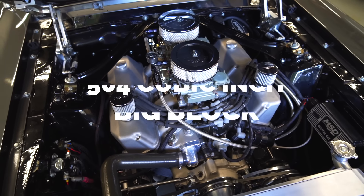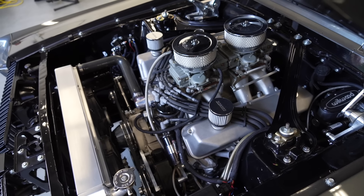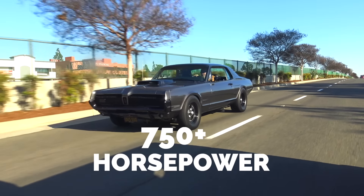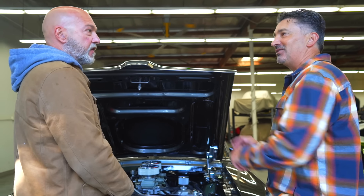But we actually went to a 504 cubic inch Ford FE, with Edelbrock Pro Port heads, dual 600 Holleys sitting on it, and a nice little roller cam. It was about 750 horsepower on the dyno. There's actually more in it, but the way we drive it and cruise it, it's good.